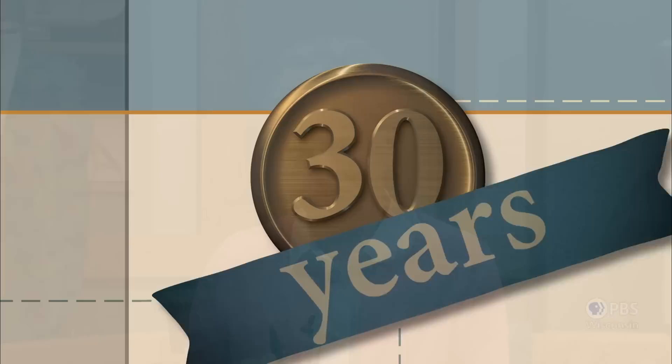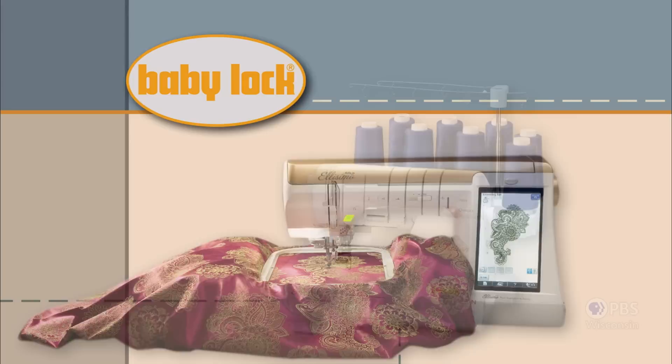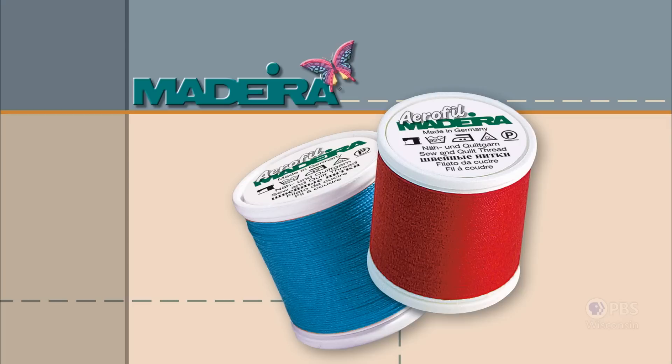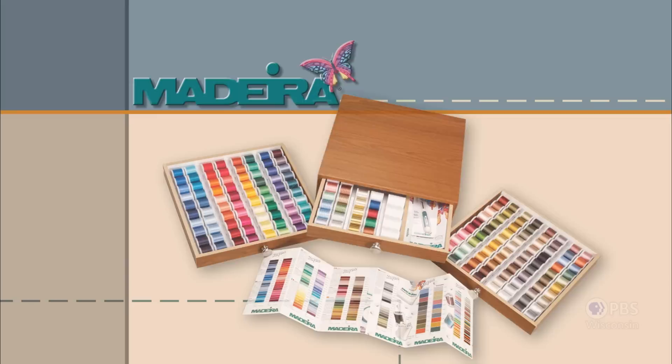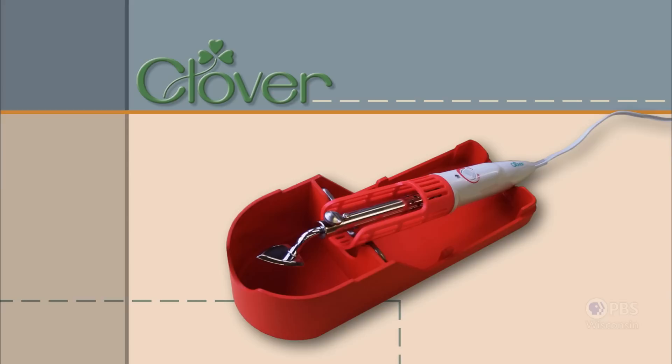Sewing with Nancy, celebrating 30 years of sewing and quilting with Nancy Zeman, is made possible by Baby Lock — a complete line of sewing, quilting, and embroidery machines and sergers. Baby Lock, for the love of sewing. Madeira, specializing in embroidery, quilting, and special effects threads, because creativity is never black and white. Koala Studios, fine sewing furniture custom built in America. Clover, makers of sewing, knitting, quilting, and embroidery products for over 25 years — experience the Clover difference.